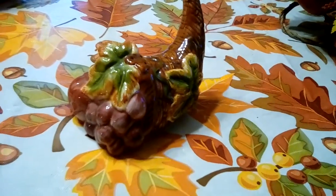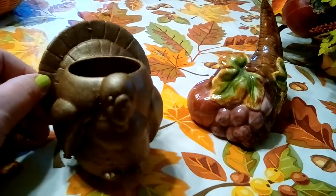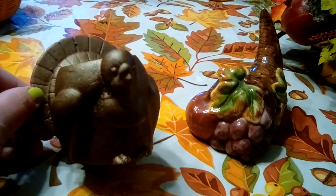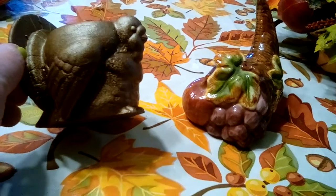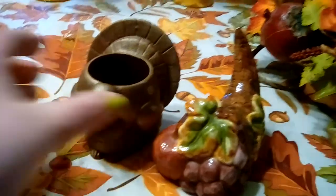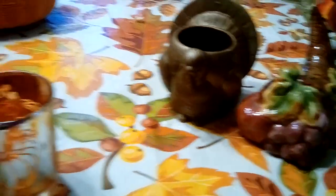Then I got this little turkey tea light holder. This one also did not look like this when I first got it — it was all kinds of bright colors and it just didn't fit in with the rest of my decor. So I went ahead and painted it with some metallic spray paint I had left over from another project; it's kind of a bronze color. I thought it turned out really nice. I have these two items together on my fireplace mantel, and I paid 50 cents for the turkey.